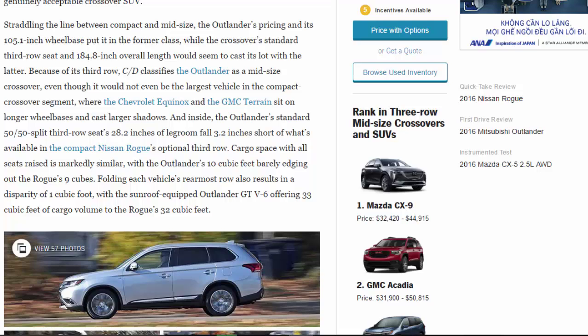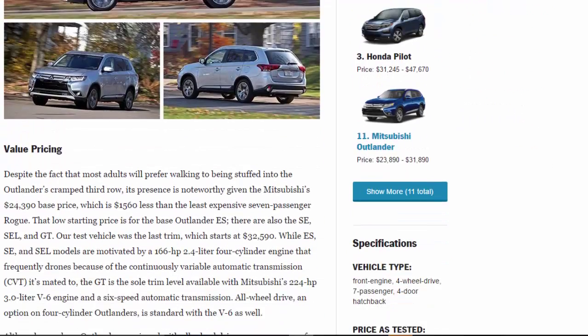Folding the rearmost row also results in a disparity of just one cubic foot, with the sunroof-equipped Outlander GT V6 offering 33 cubic feet versus the Rogue's 32. Despite the fact that most adults will prefer walking to being stuffed into the Outlander's cramped third row, its presence is noteworthy given the Mitsubishi's $24,390 base price — $1,560 less than the least expensive seven-passenger Rogue.